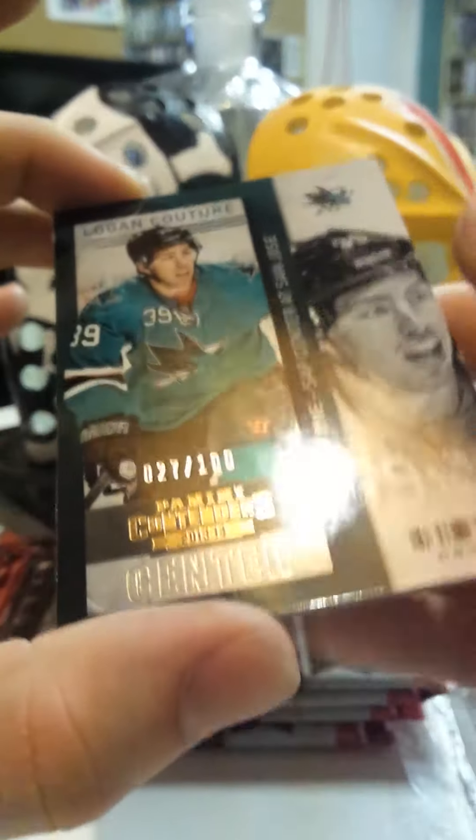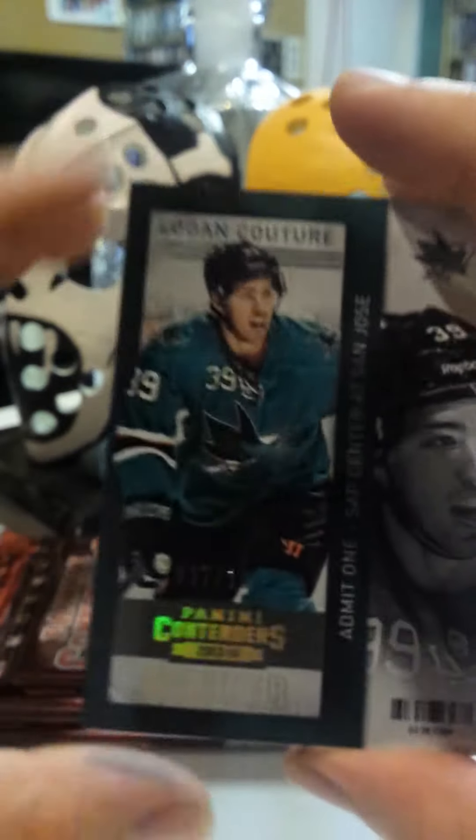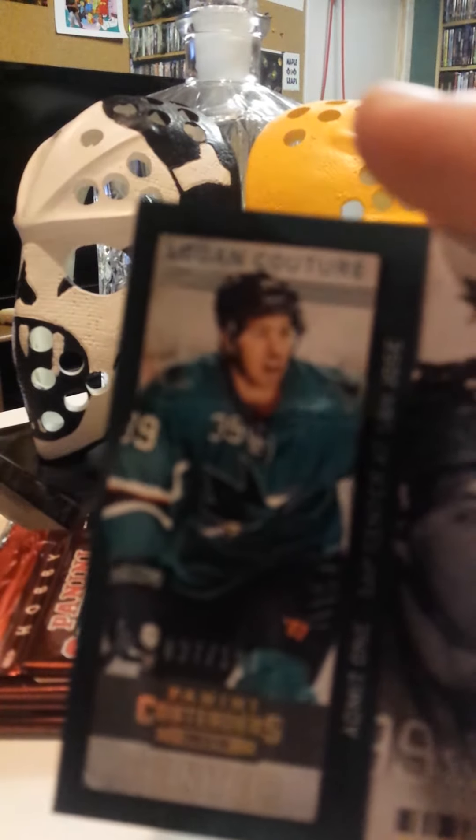Alright, we got a Logan Couture — that's who it is — numbered 27 of 100. Just a parallel card, I guess.